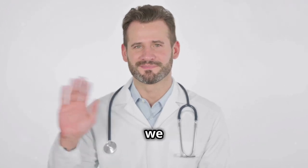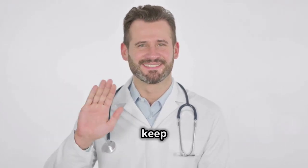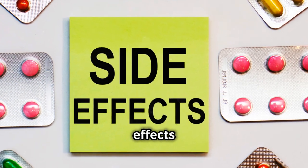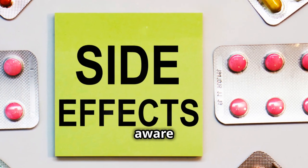Hey there! Welcome back to our channel where we break down important health information to keep you informed and safe. Today, I'm going to break down the top 5 side effects of acetaminophen you need to be aware of.